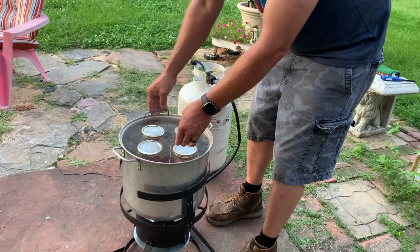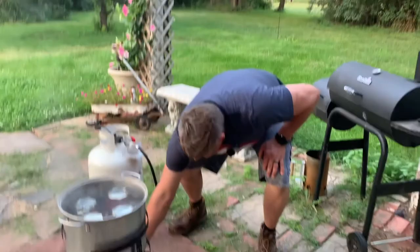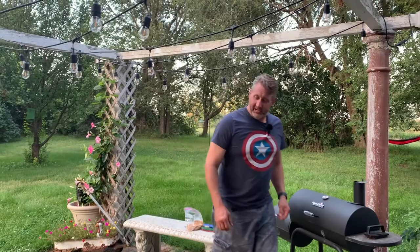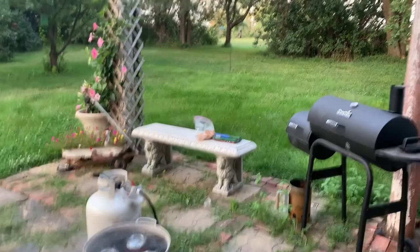These new turkey fryers have like a dozen safety features on them — it is incredibly irritating, and we knew that when we bought it, but you can't buy them without it anymore. It looks like we can bypass that feature, so that'll happen shortly. Now we sit and wait for 40 minutes. What to do for 40 minutes?